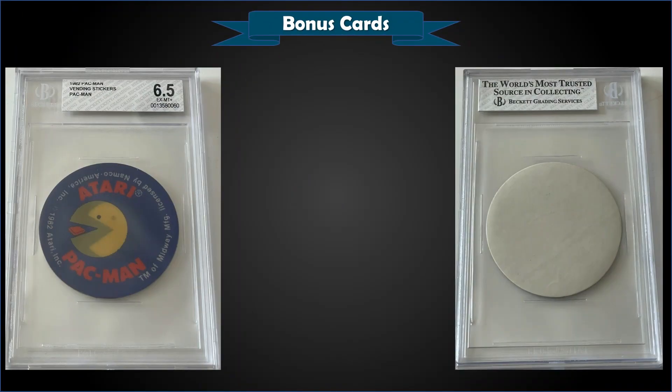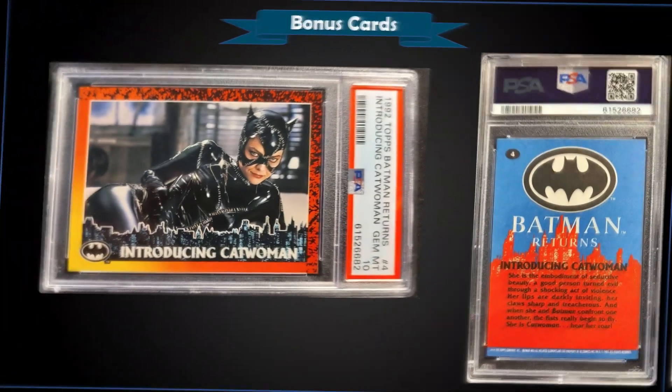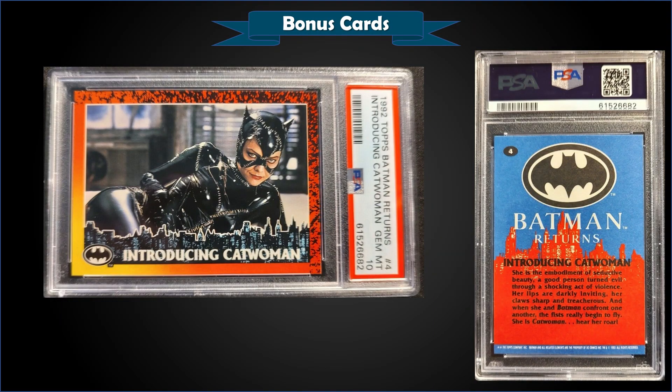From 1982, we have a Pac-Man vending sticker graded BGS 6.5, fixed price sale for $25. There's no pop report on this sticker — when I typed in the certification number it did come up correctly, but it didn't show a pop report.